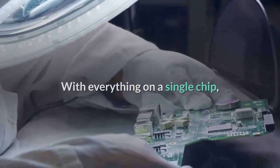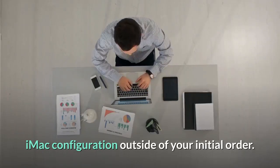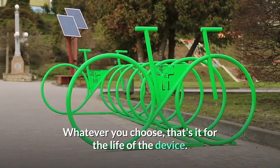With everything on a single chip, you're no longer able to make any changes to your iMac configuration outside of your initial order. Whatever you choose, that's it for the life of the device.